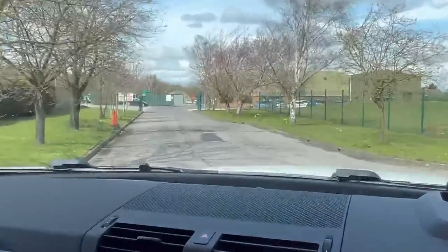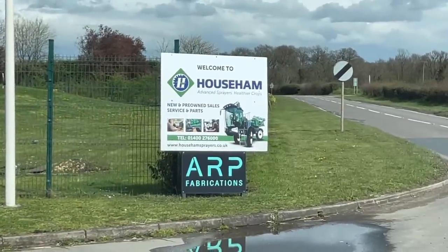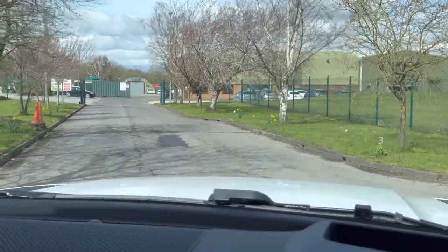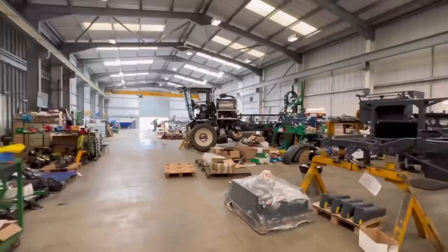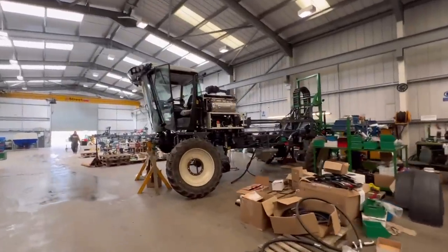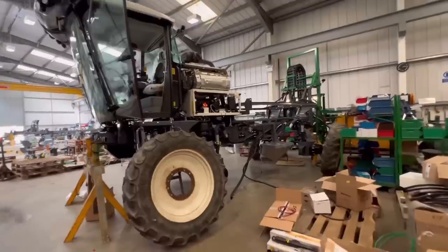I've just arrived at Hausam's, at the back end of Woodhall Spa. We'll carry on now and see how the sprayer's getting on. So I've got to Hausam's workshop. This is our sprayer — there's still a fair bit to go on it. There's also one here that's going to New Zealand.